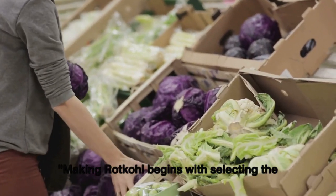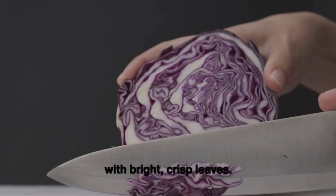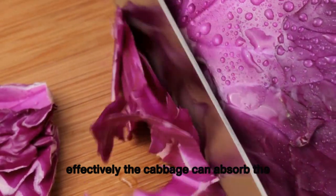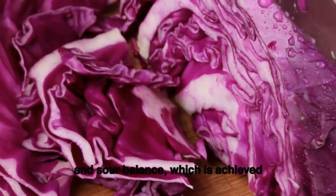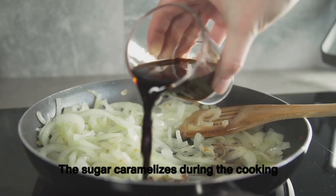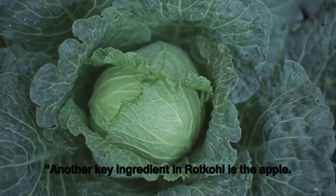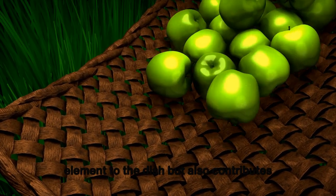Making rot kohl begins with selecting firm, dense red cabbage. After removing the outer leaves, the cabbage is sliced into thin strips — the thinner the slices, the more effectively the cabbage absorbs the flavors. The sweet-and-sour balance is achieved through sugar, which caramelizes during cooking, and vinegar, which adds a tangy kick. A key ingredient is apple — choose a tart variety like Granny Smith — which adds a fresh, fruity element and contributes to that sweet-sour balance.